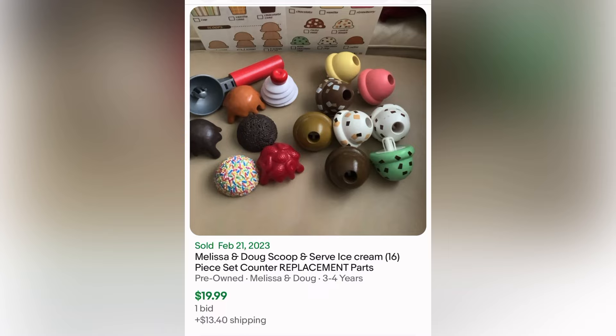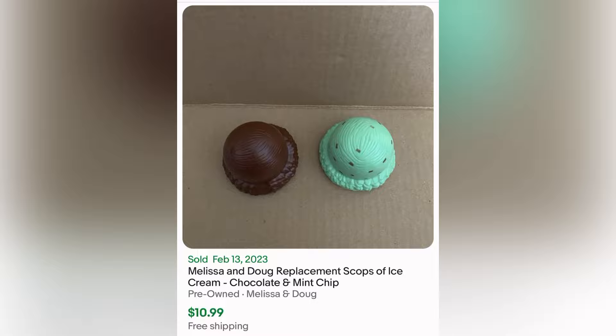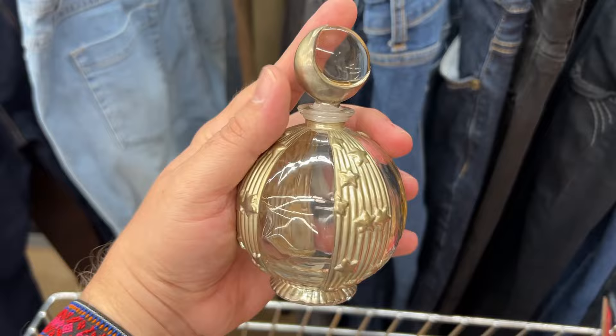Let's take a look at some eBay solds. As you can see, there is a wide variety of different play sets involving ice cream from Melissa and Doug. And I noticed when I was looking up that people even buy it for spare parts like these little ice cream scoops.